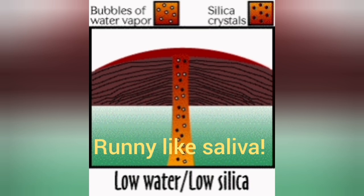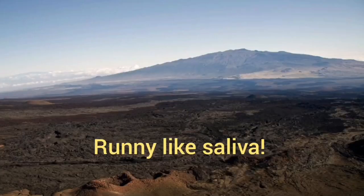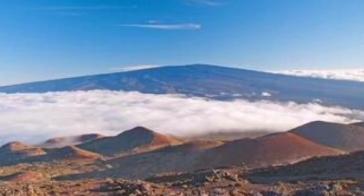So when we have low silica and low water content, something like a shield volcano forms. They are very flat because the lava is very runny and cannot support its own weight, so it flows long distances before stopping. You don't see much high elevation unless the volcano is really vastly wide — several hundreds of kilometers.